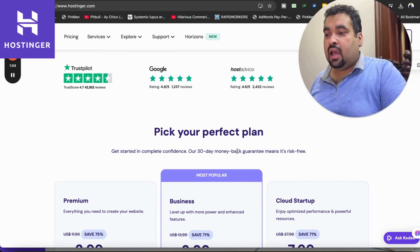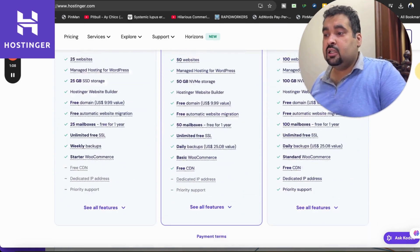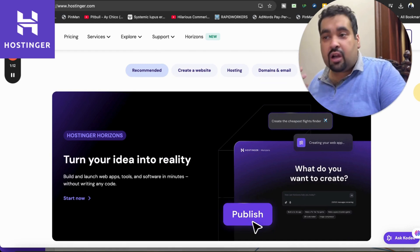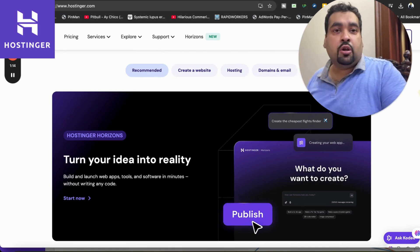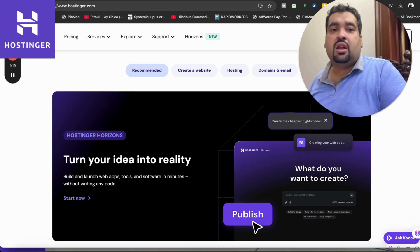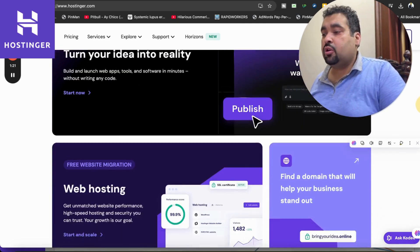These are the three most popular plans, and as mentioned, the 30-day money-back guarantee is included in all of the plans. Hostinger also has Hostinger Horizon, where you can turn your idea into reality — just give the command and it's going to create your software, app, or website within minutes.